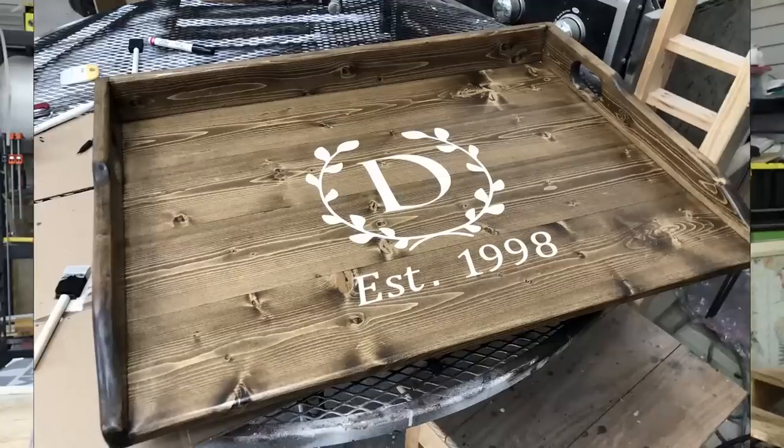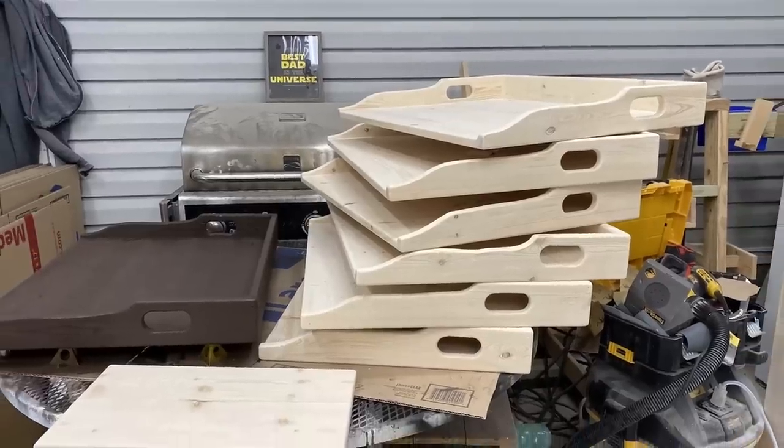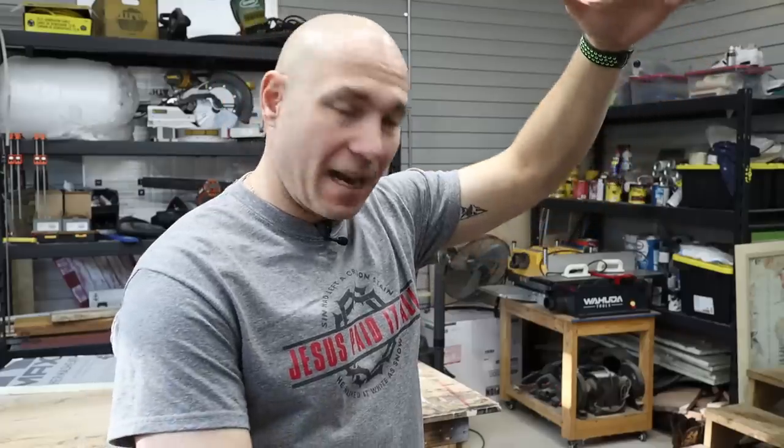Stove covers are extremely popular sellers. People can use them for ottoman trays, serving trays, or stove covers - there are a few uses and they look really cool. You can stain them, paint them, do whatever you want to make them look unique. You can even monogram them to make them more custom for people. Those things are big sellers and they sell extremely well. Those of you who are making them - I'm seeing the pictures you're sending me, stacks of them - five or six at a time and you're selling them. Really good sellers.